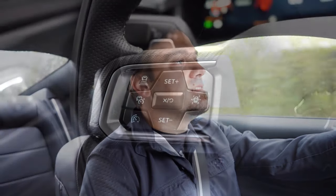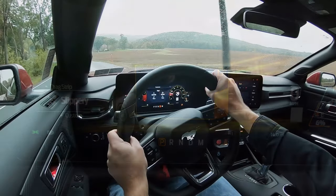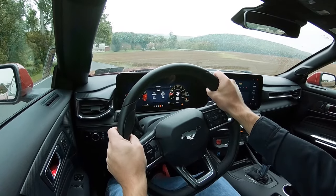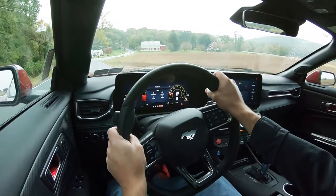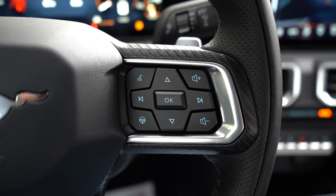Before we do any acceleration or paddle shifter testing, I want to mention the drive modes. This year they're no longer a toggle switch near the climate control — they're now located on the steering wheel. On the left side you'll find drive modes including Normal, Sport, Slippery, Drag, Track, and Custom, adjusting things like shift points, throttle response, steering sensitivity, suspension settings, and even the gauge cluster. On the right side of the steering wheel you can adjust the heaviness of the steering feel. I currently have it in Sport steering — it's such a nice steering feel.